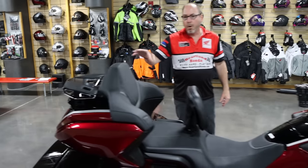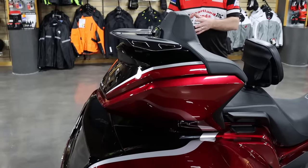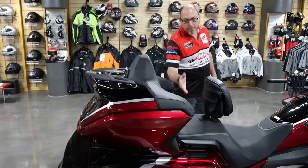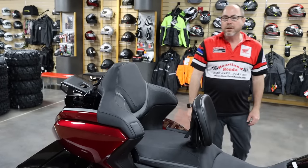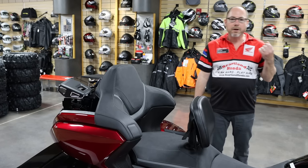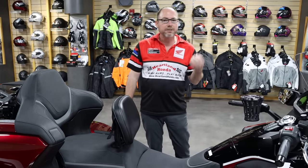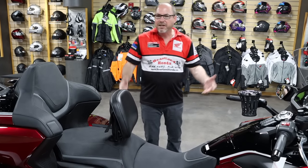The rear trunk got more cargo space — that was a complaint in the prior year models, so they increased the capacity so you have more space for those long road trips, it's a really nice feature. You also have a better, more comfortable passenger seat, improved over the previous models, so the passenger is going to be a lot more comfortable on those longer road trips. You also have increased wattage on your speakers at 55 watts now for a nicer, better sound quality — just clearer sound overall.